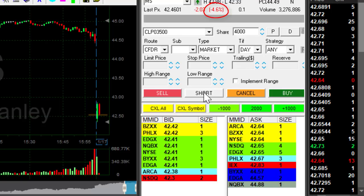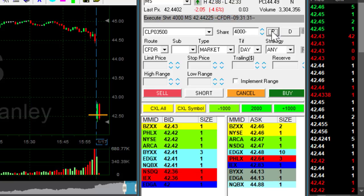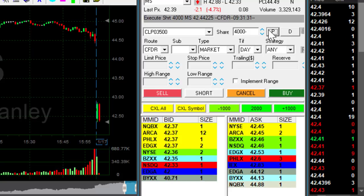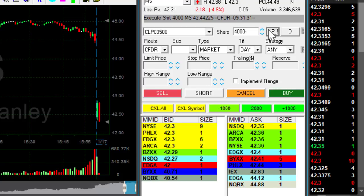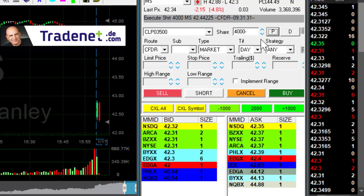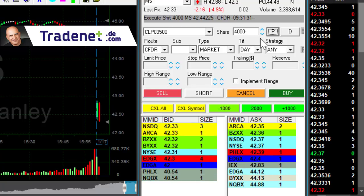I'm looking for a move under 42.50, approximately 40. Now I'm short. I'm short MS expecting it to come down under the lows and continue lower. This is something I don't usually do — trading the stock in the first two minutes. This is a second-minute candle, but I do like the formation, and it's the only stock out of the four that moved up initially.